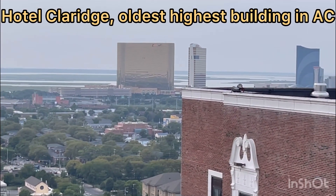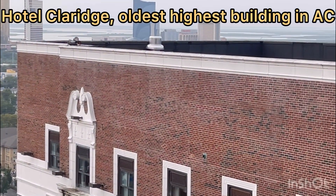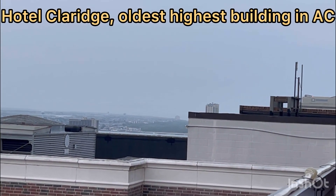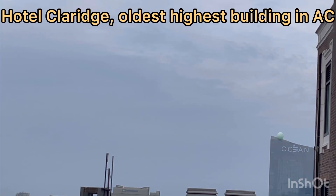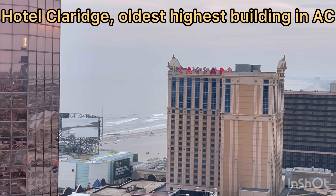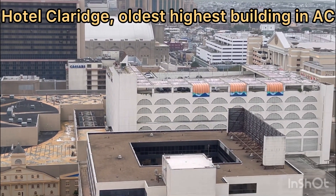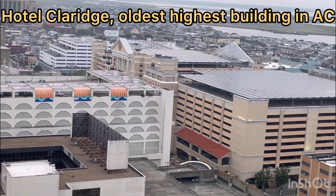In the far distance you can see a pagoda. There are two casinos at a distance. The other casino is Caesars, and the far one is Tropicana. And this over here is a parking garage — this is also a parking garage.